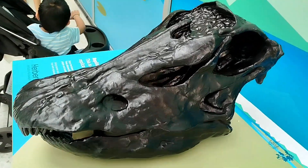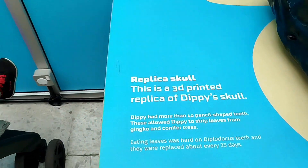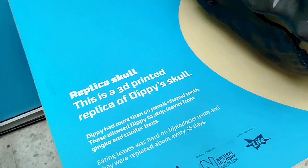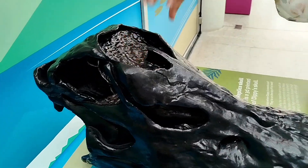Hi, this is Debbie the dinosaur's skull. It has many pencil-shaped teeth. Debbie the dinosaur breathes from the nostrils there.